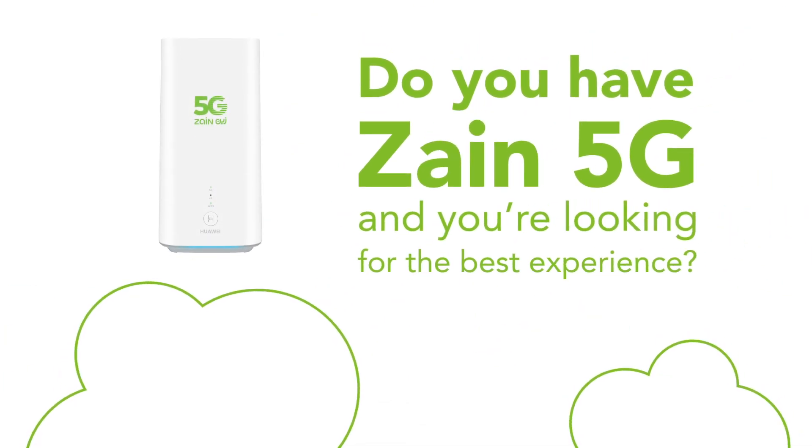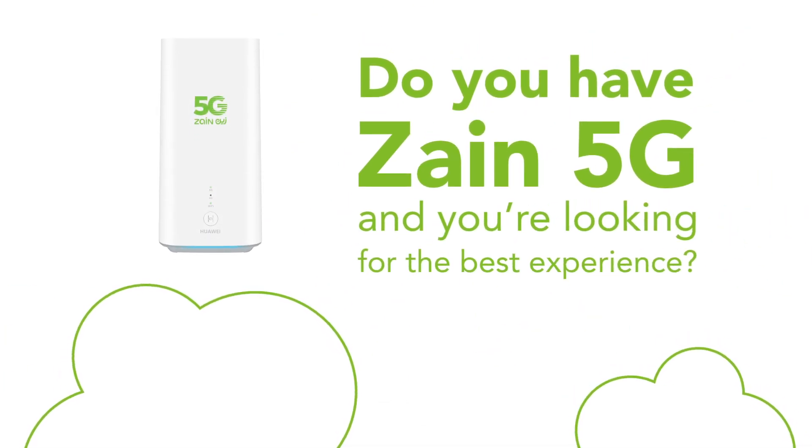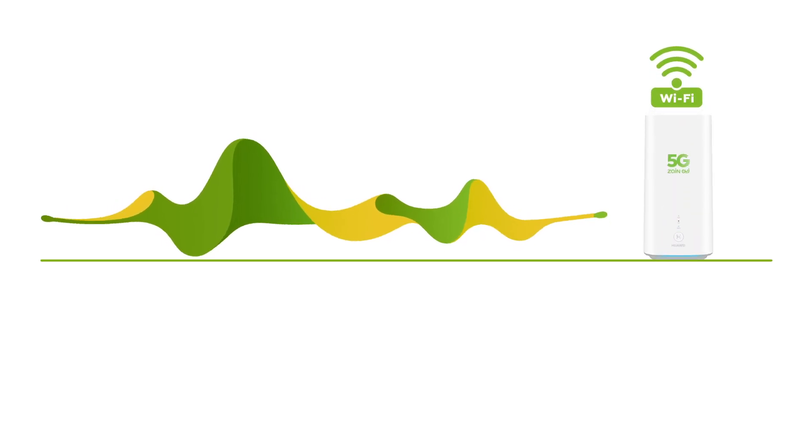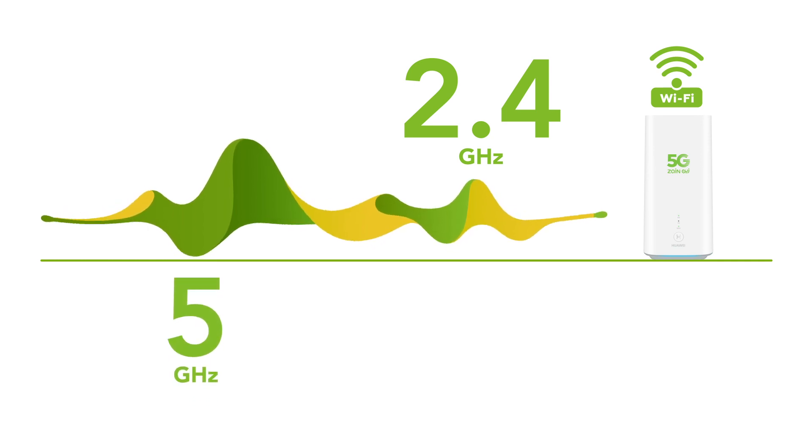Do you have ZN5G and you're looking for the best experience? First things first, do you know that the Wi-Fi network has two frequencies? 2.4 GHz and 5 GHz according to the modem settings, and each frequency has its benefits.